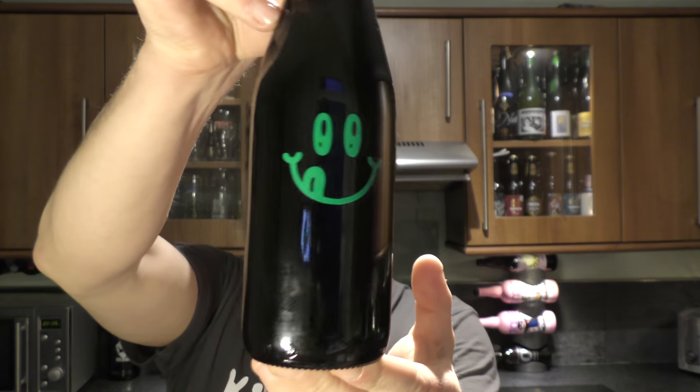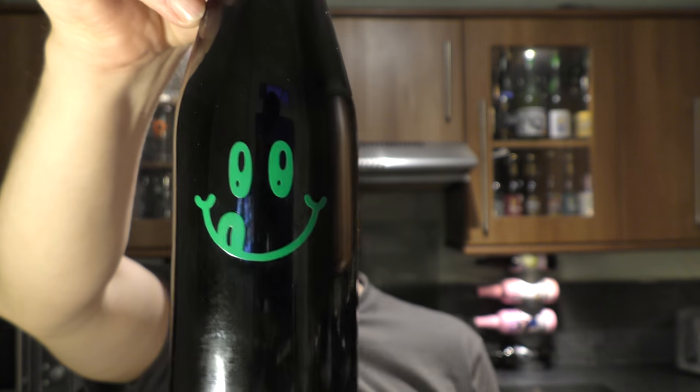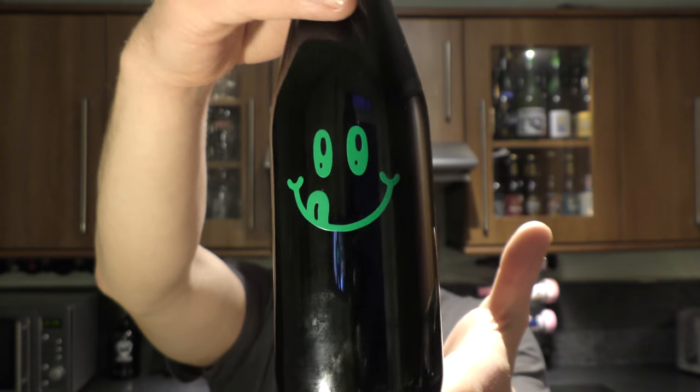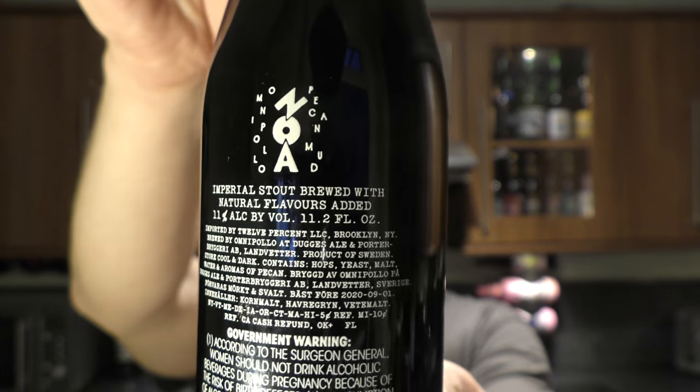It's beer o'clock on Relo Craft Beer. Today we've got a beer from Omnipollo — it's a bottle of Noah Pecan Mud Cake Imperial Stout. It's 11% ABV. Really looking forward to showing you guys this beer. It was sent by Johan — thank you very much to Johan for sending the beer.